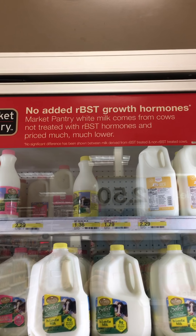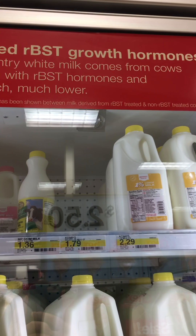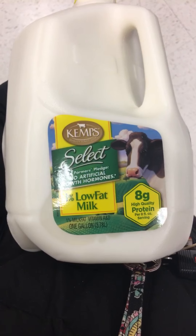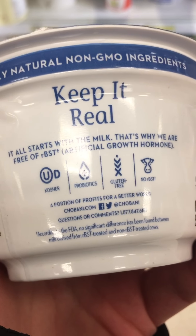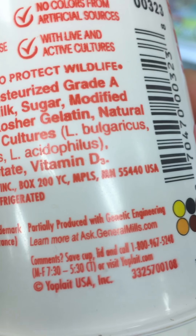Now I'm here in Target's dairy section, and I came across this sign. Notice at the bottom it says: 'No significant difference has been shown between milk derived from RBST-treated and non-RBST-treated cows.' Personally, I think they're lying. All of these milk brands — Kemps, Fairlife, Nesquik — are RBST or RBGH-free, yet all carry that 'no significant difference' disclaimer. Even some yogurt companies say this — thanks, Chobani. Luckily, Yoplait likes to keep it real: they say their product is partially produced with genetic engineering.